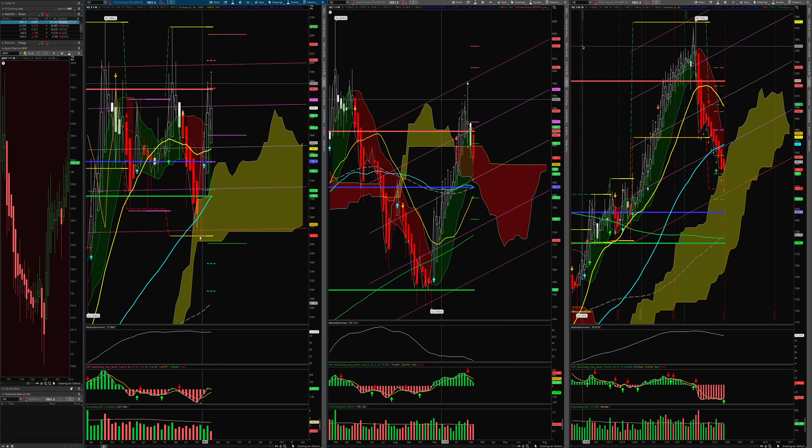Hey guys, today is Sunday February the 19th, 2023. I am back in town — my nose is clogged up, these allergies are killing me. I was in Atlanta, went to a New Orleans project. Glad to be home. I wanted to do a quick market recap using my Simple Glance system, covering the metals. I'll probably do one for energy and wrap it up for this weekend.